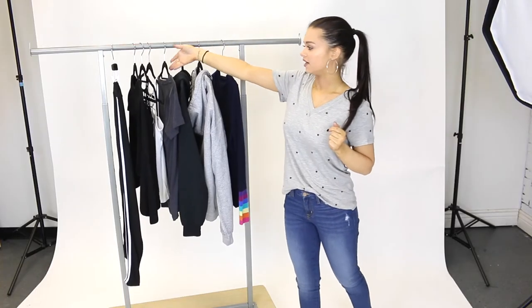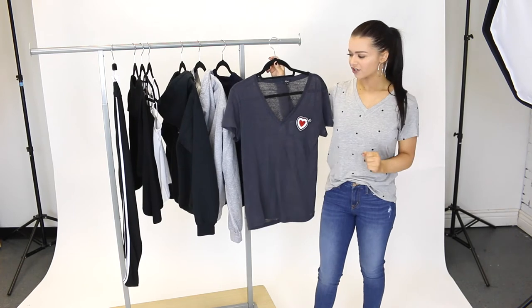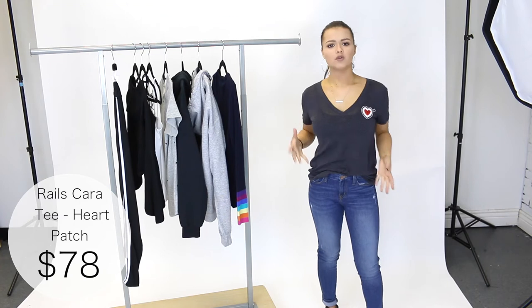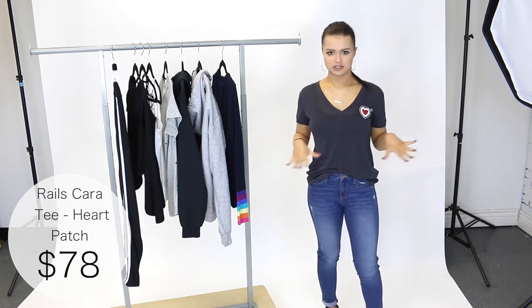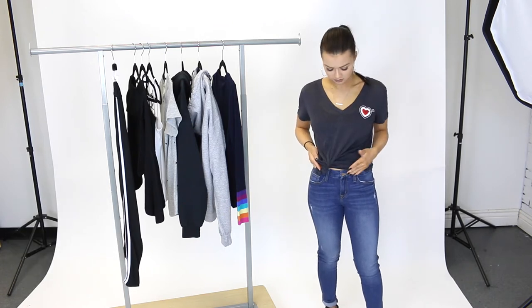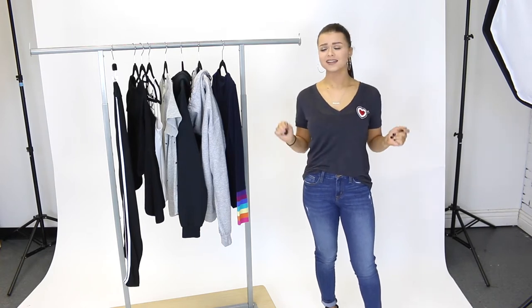The next piece that I want to share with you guys today is this heart patch tee by Rails. Super simple with a cute little heart patch on it. Let's try it on. So here I'm wearing a size extra small and it fits me really nice. If you wanted a little more oversized I would definitely size up. This top is super cute to just leave like this, or you can also tie it if you're wearing like a high waisted pant just to give it a little more shape. This is such a good piece to have when you don't know what to wear — you can just throw it on with a pair of jeans or some leggings and you're ready to go.